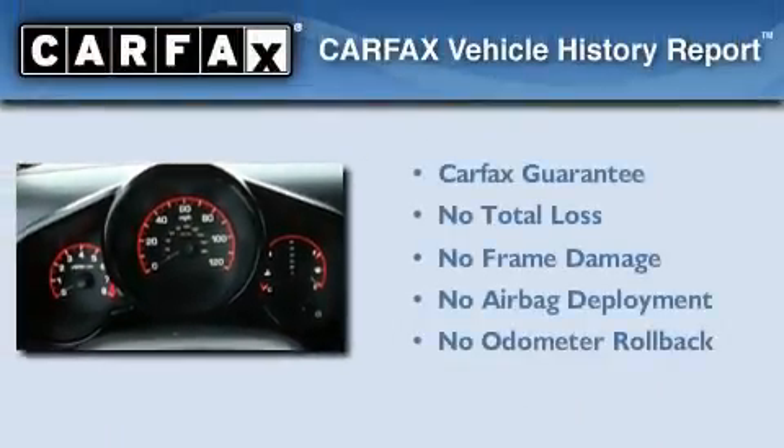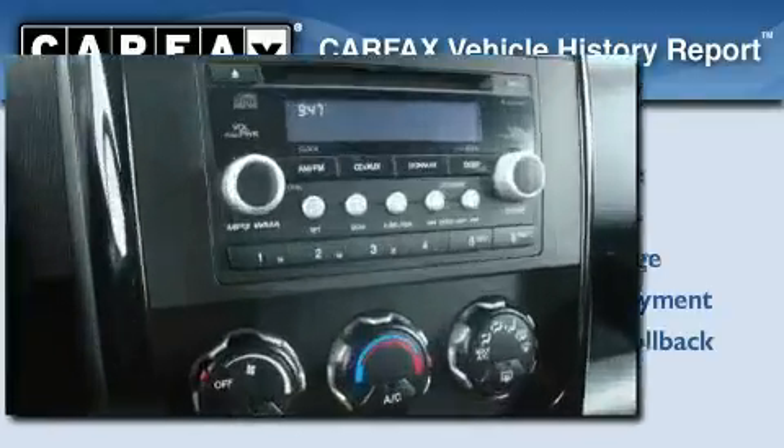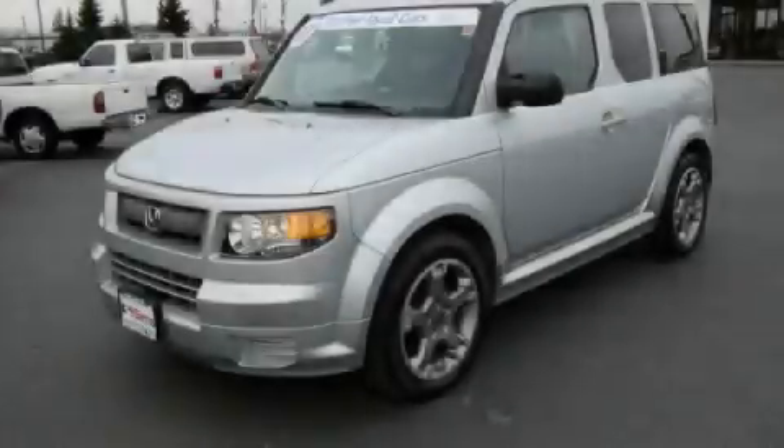Not to mention that this Honda qualifies for the Carfax Buyback Guarantee. This vehicle is sure to sell fast — call and arrange your test drive today.